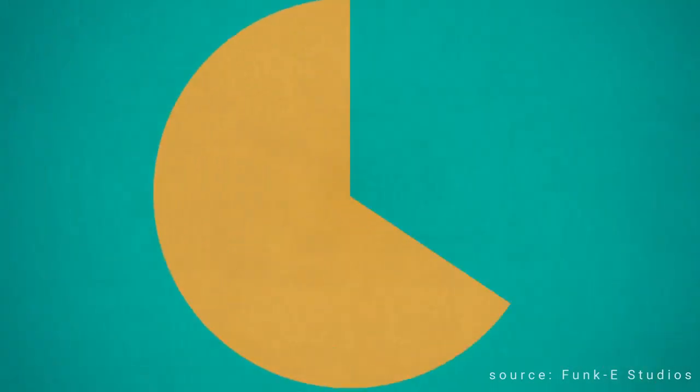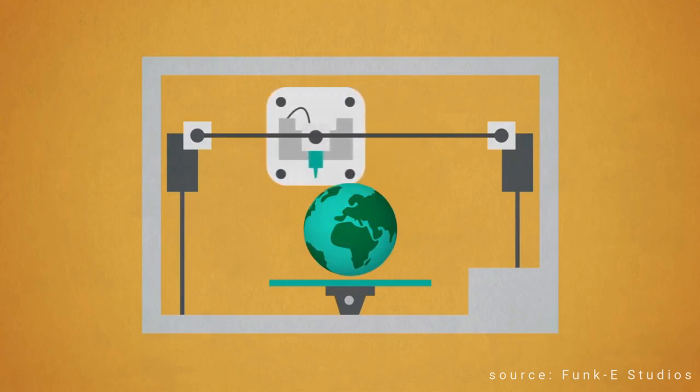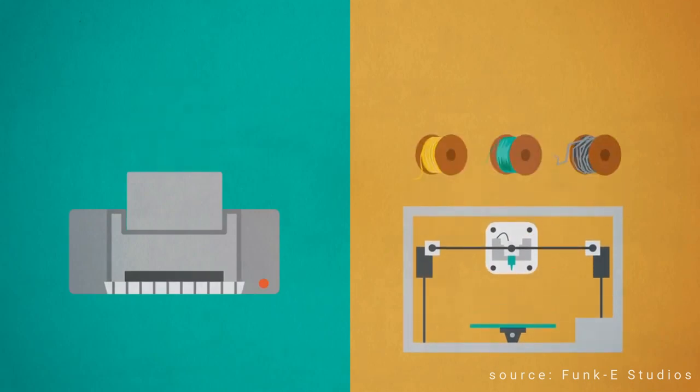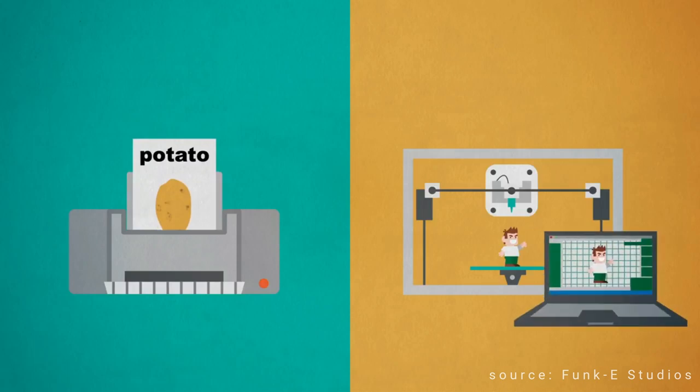So what is 3D printing? 3D printing, also known as additive manufacturing, is the process that allows you to create three-dimensional objects from a digital file. It is a revolutionary technology that is transforming the way we design and create objects. It has many potential applications in a variety of industries.